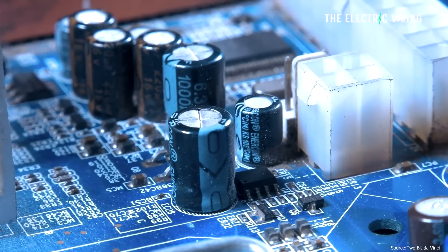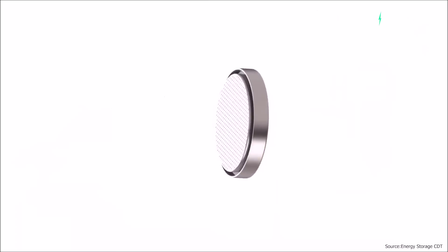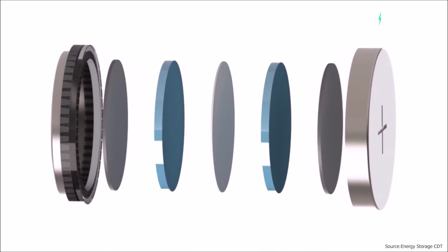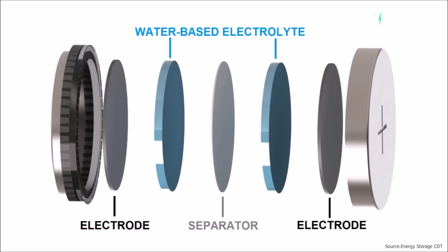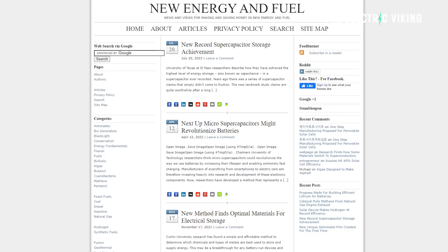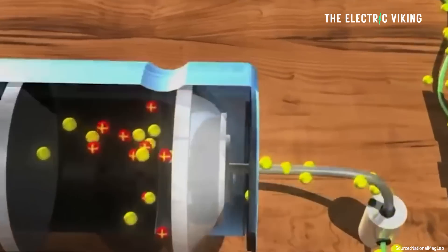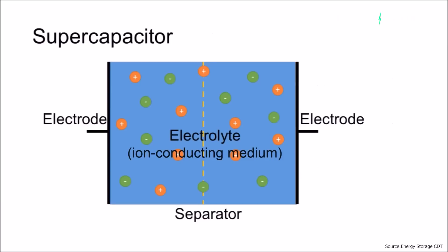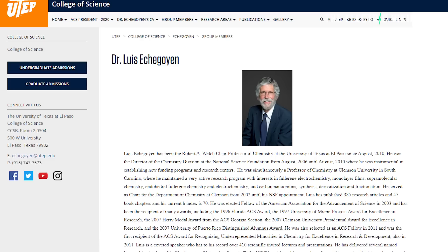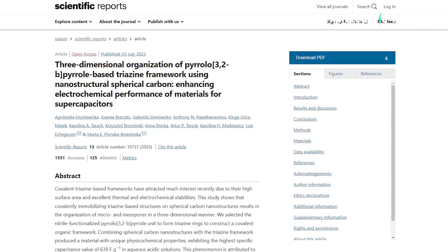A recent breakthrough in supercapacitor technology could revolutionize energy storage. University of Texas El Paso researchers described how they have achieved the highest level of energy storage, also known as capacitance, in a supercapacitor recently — the highest level in history. There's been a series of supercapacitor claims over the years which kind of haven't really come true, but claims from this new landmark study are very interesting and show a period of possible significant progress. The study was led by Louis Etchegoyan, a PhD professor at the University of Texas, and a number of other researchers, and was recently featured in the Journal of Scientific Reports.